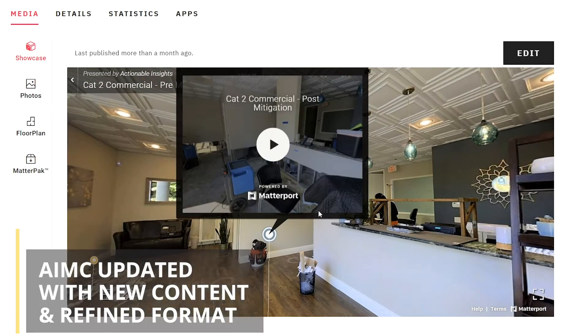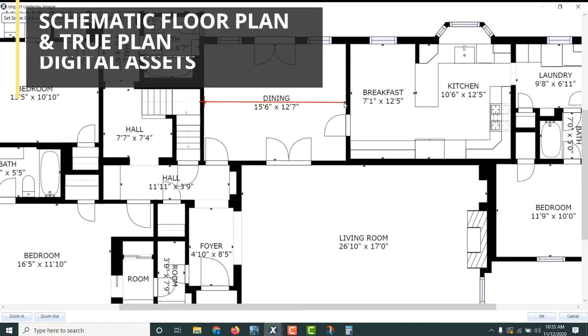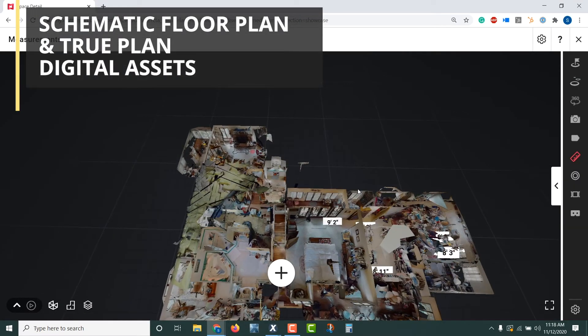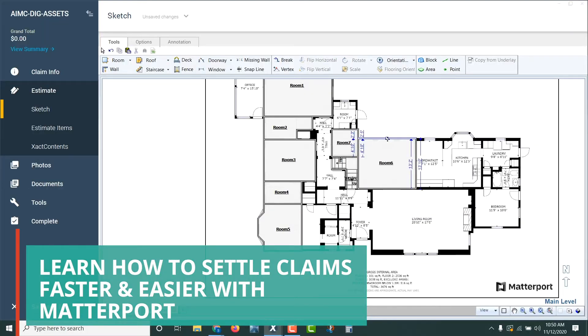Within four hours, we're going to close the gap on how do you get the most out of Matterport for property insurance, how do you get paid for performing these activities in a claims environment, and how do you get the most out of digital attachments like schematic floor plan and TruePlan. Settling property insurance claims with Matterport's technology has never been easier.